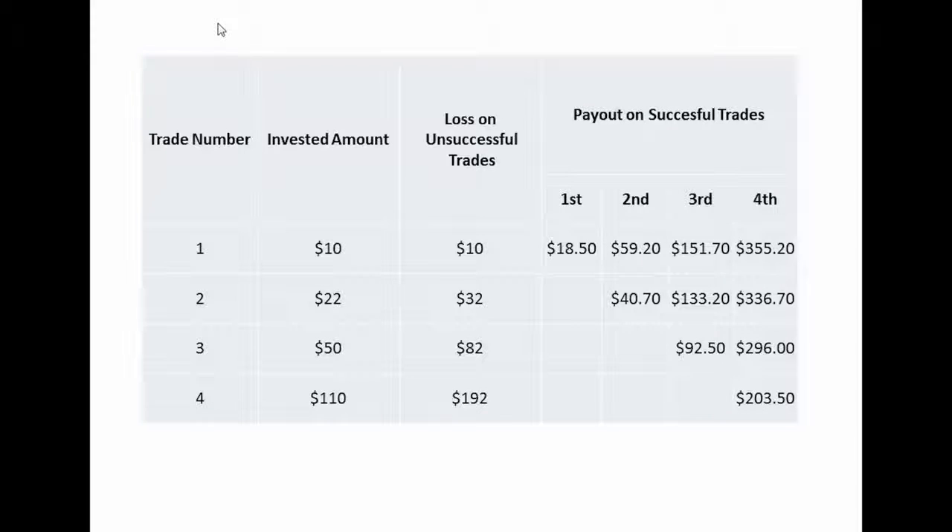Most of my friends have already thanked me. I will first show you the basics of the system and explain the principle of investment sizes and how they affect your risk and the money you make. As you can see in the table, there are several fields: the trade number, showing information about each consecutive trade; the invested amount, showing how much money you have invested in each trade; the loss on unsuccessful trades, showing how much risk you take; and the payout on successful trades. The first trade would net you a revenue of $18.50 for a risk of only $10.